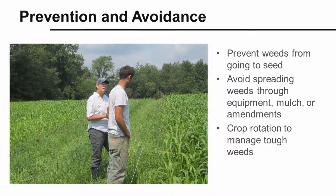A single weed has the ability to produce hundreds to thousands of seeds, so it makes sense to prevent weeds from going to seed and building up the weed seed bank. Avoid spreading weeds through equipment, mulch, or soil amendments like manure or compost. Perennial weeds can be particularly difficult to manage — use crop rotations to help contain those tough weeds.